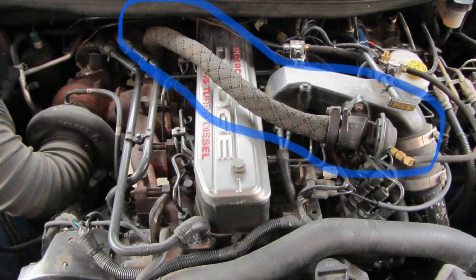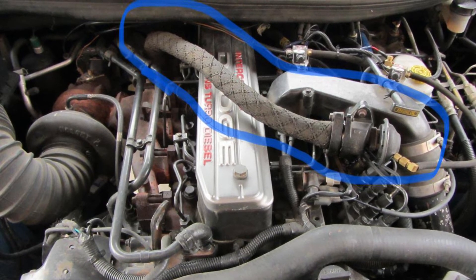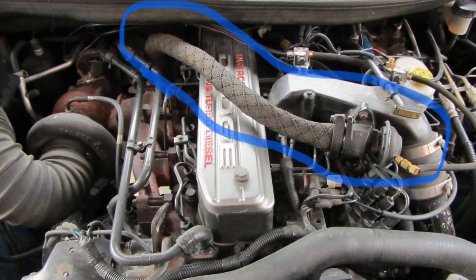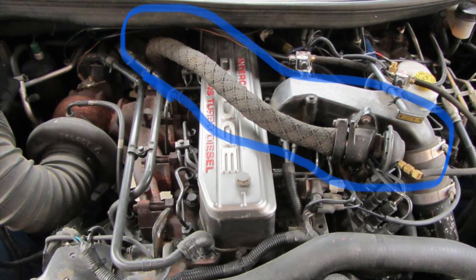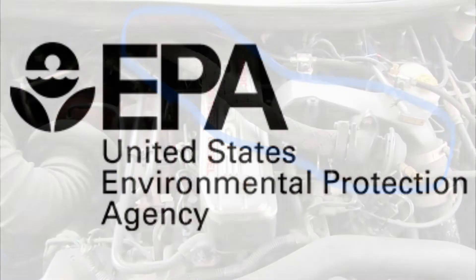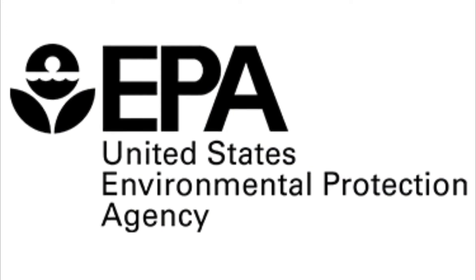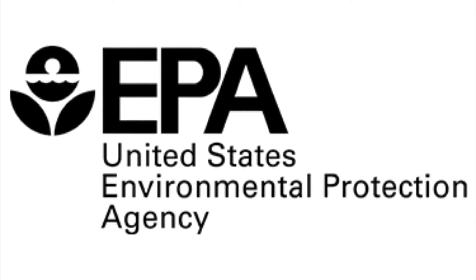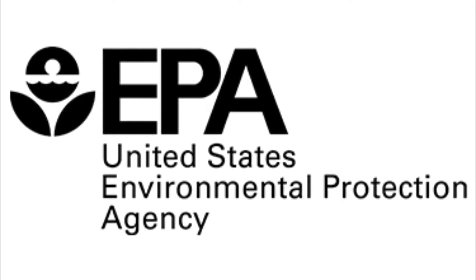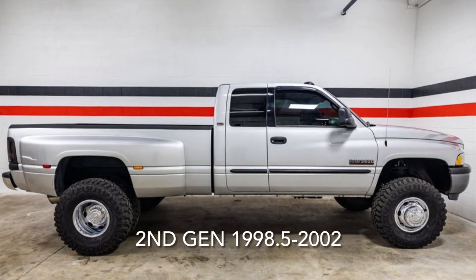Additionally, 1996 to 1998 California version models required exhaust gas recirculation or EGR. In 1998, the EPA issued more stringent emission standards for diesel engines used in non-road construction, agricultural, and industrial equipment as well as in certain marine applications. This began the era of the electronically controlled diesels.